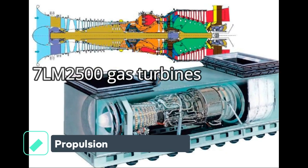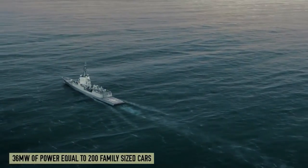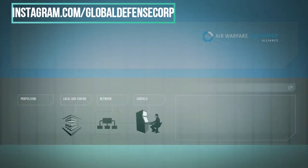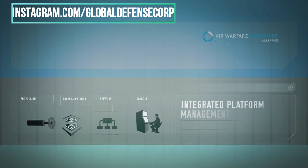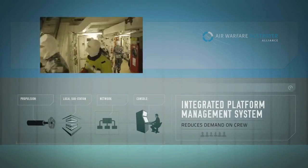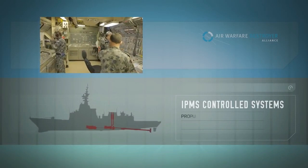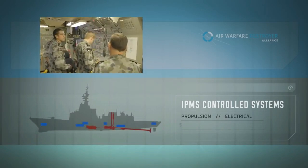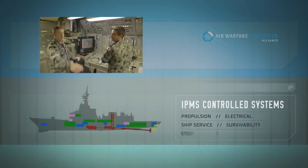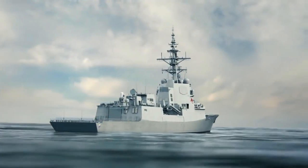The AWD is equipped with a combined diesel and gas (CODAG) propulsion system. The Hobart-class features two General Electric Marine LM2500 gas turbines producing 17,500 kilowatts (23,500 horsepower) each, and two Caterpillar 16V Bravo diesel engines producing 5,650 kilowatts (7,580 horsepower) each. The warship has two controllable pitch propellers.